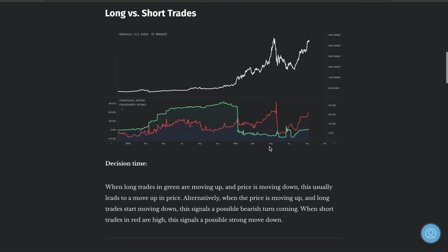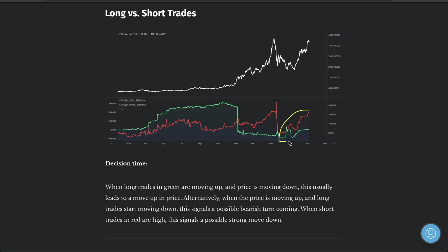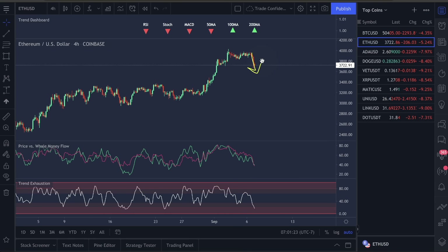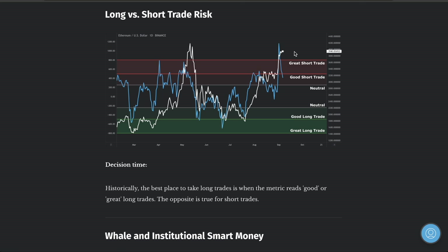Long versus short trades on Ethereum — short trades are drastically increasing, which I was telling you guys yesterday. This is a huge bearish sign. When short trades increase this much and you have long trades just barely trickling up, this is going to crash back down. There's too much pressure trying to push it down. The question we're going to try to answer at the end of this video is how low is this going to go and what's the best next thing to do.